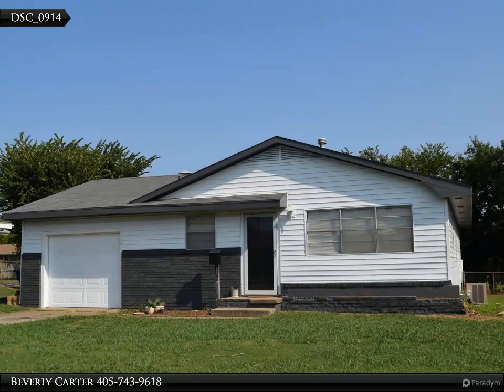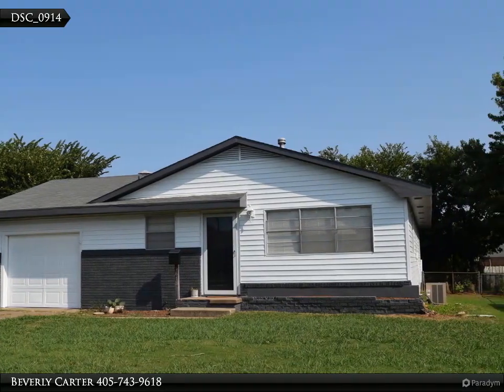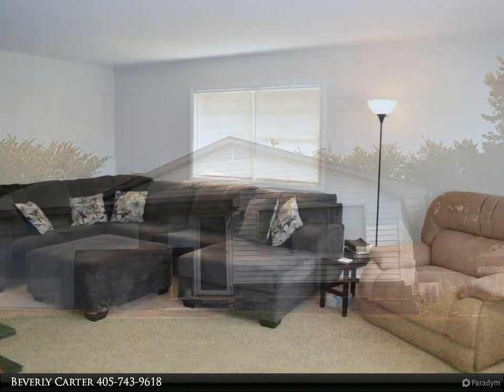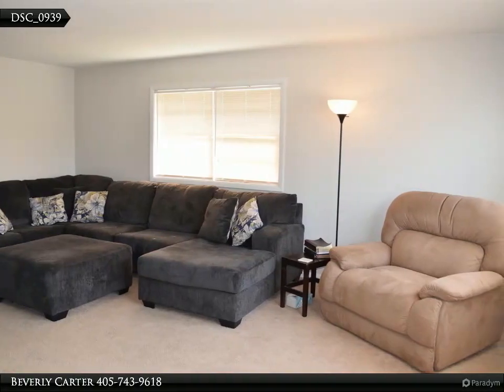This Century 21 Global Realtors property video is presented by Beverly Carter. Warm and inviting describes this three-bedroom, 1.5 bath home with a single car garage and large fenced backyard.